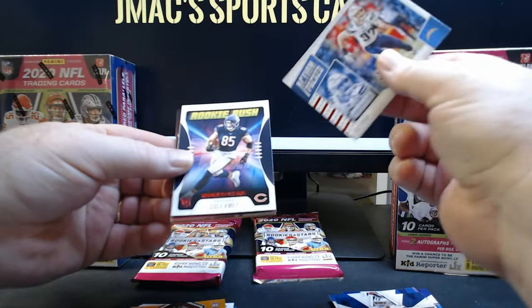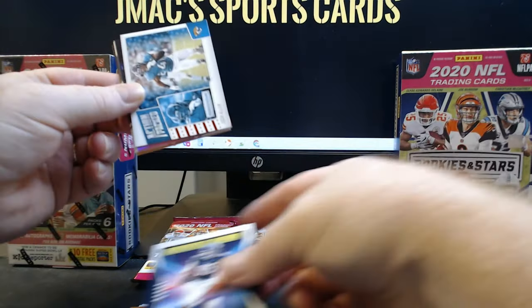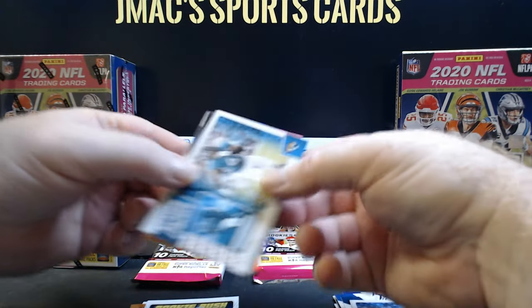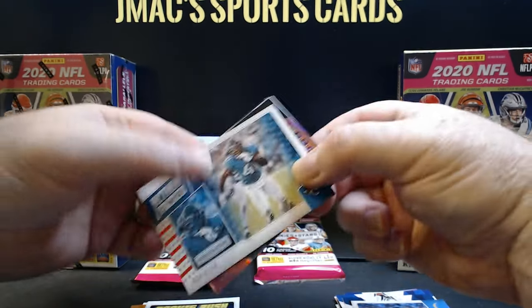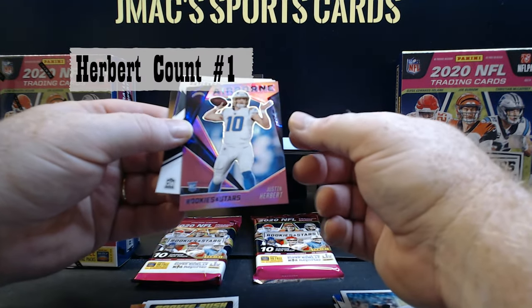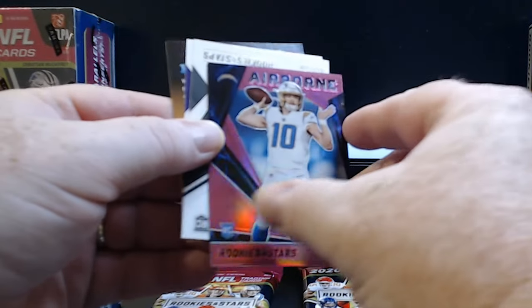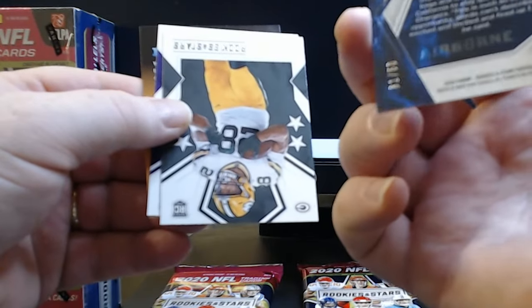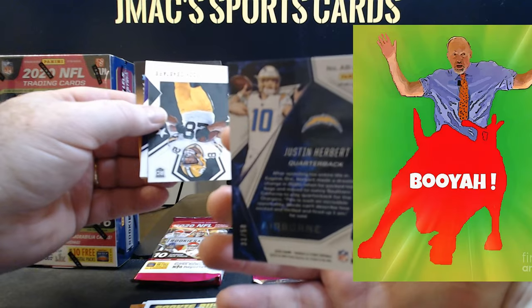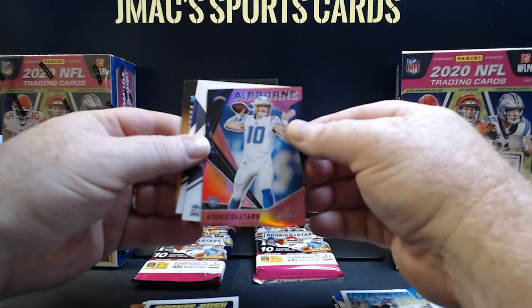Joey Bosa. Cold Commit Rookie Rush — like that card. That's gonna be Josh Allen — there it is, whoo! Justin Herbert pink Airborne rookie, numbered to 50 guys. Booyah! That might be a hundred dollar card right there.